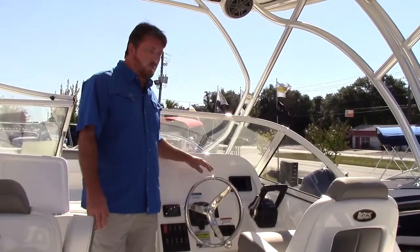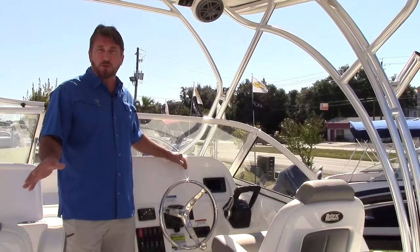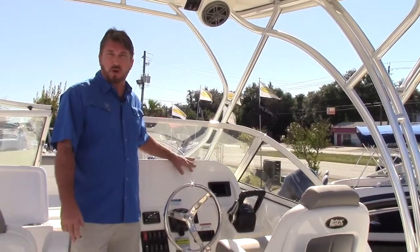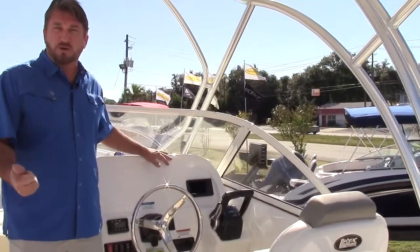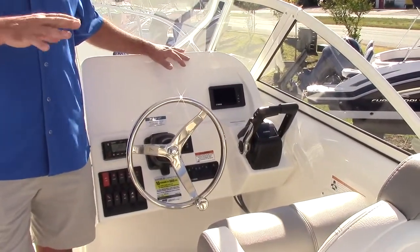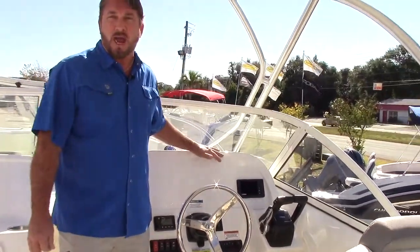Now on a fish boat, one of the things that you will consider — not that you don't use electronics on a sport boat, but more important on a fish boat — you want a good depth sounder to find your fish down there, and a good chart plotter so that whenever you're out away from land you can know where you're at.